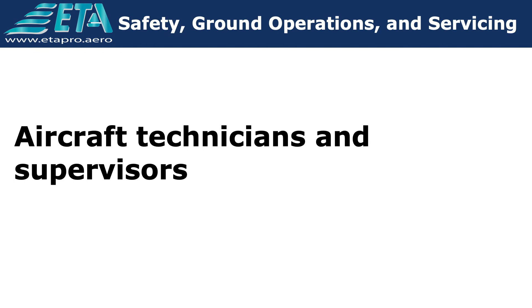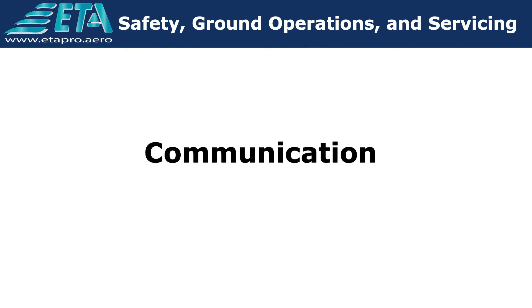Safety is everyone's business. However, technicians and supervisors must watch for their own safety and for the safety of others working around them. Communication is key to ensuring everyone's safety. If other personnel are conducting their actions in an unsafe manner, communicate with them, reminding them of their safety and that of others around them.